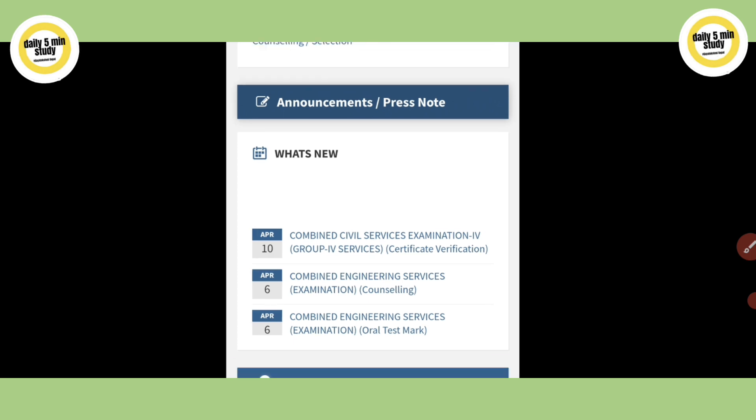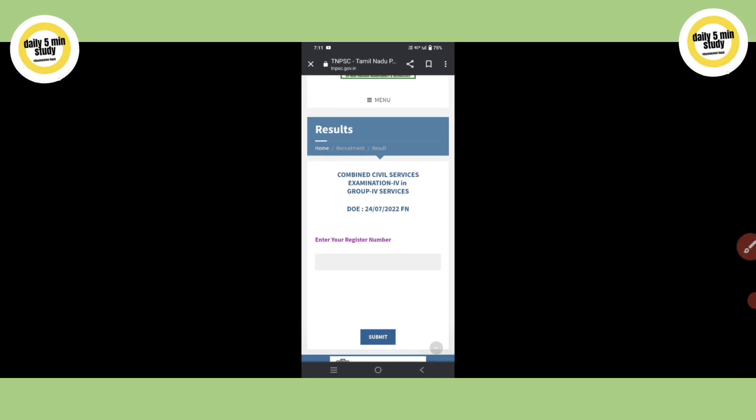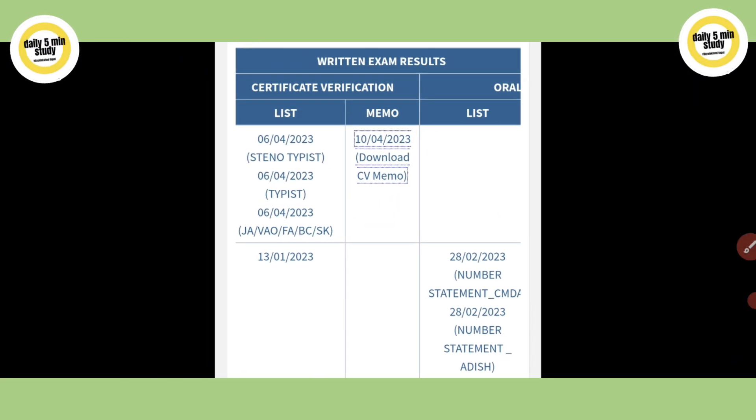Welcome to Daily 5-Minute Study. If this is your first time here, please subscribe to our channel and follow the TNPSC Updates link in the description.